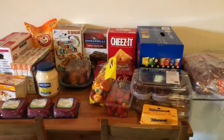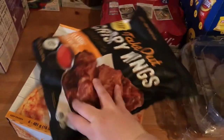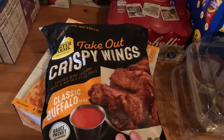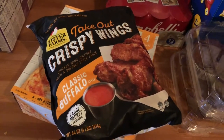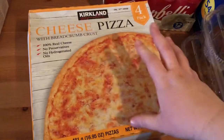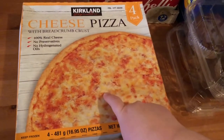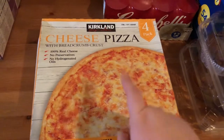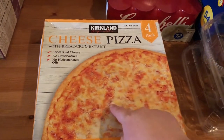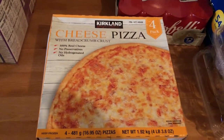So that is what we got at Costco this week. I also just realized I forgot two things — I had already stuck them in the freezer. We got these crispy wings with buffalo sauce; we want to try those in our air fryer, hopefully they'll be good. I also got these frozen cheese pizzas — it comes with four of them and it's only like $10. They're actually really good, we've gotten them before. They also have pepperoni but my kids don't like pepperoni, so I mainly use these when I need lunch or dinner in a pinch.